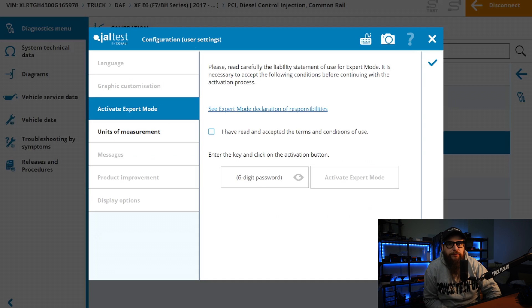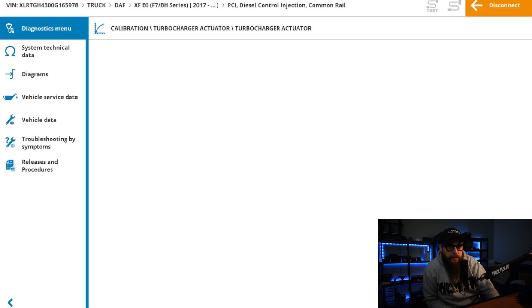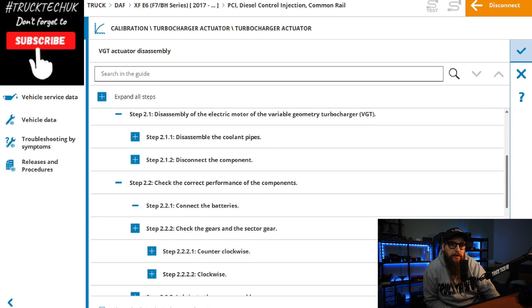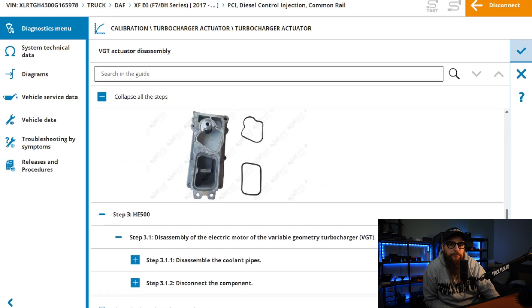If we go into calibrations and take this out of idiot mode, we can crack on and see what we need to do to get this fixed right first time. Clicking proceed takes us through to the disassembly instructions for the HE400 and HE500 VTG turbos, so we best do as it says and get the cab over.